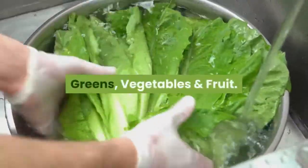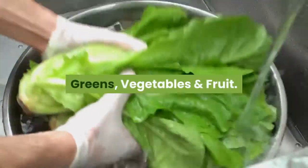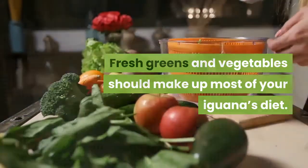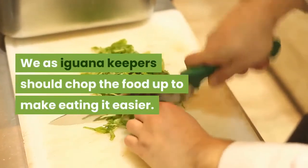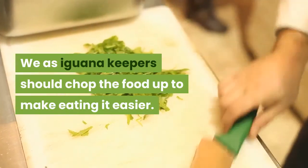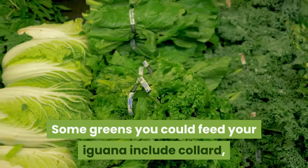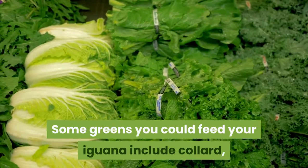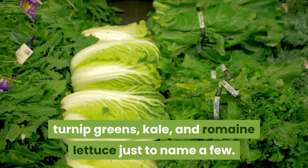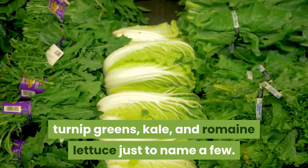Fresh greens and vegetables should make up most of your iguana's diet. We as iguana keepers should chop the food up to make eating it easier. Some greens you could feed your iguana include collard, mustard, and dandelion greens, turnip greens, kale, and romaine lettuce just to name a few.